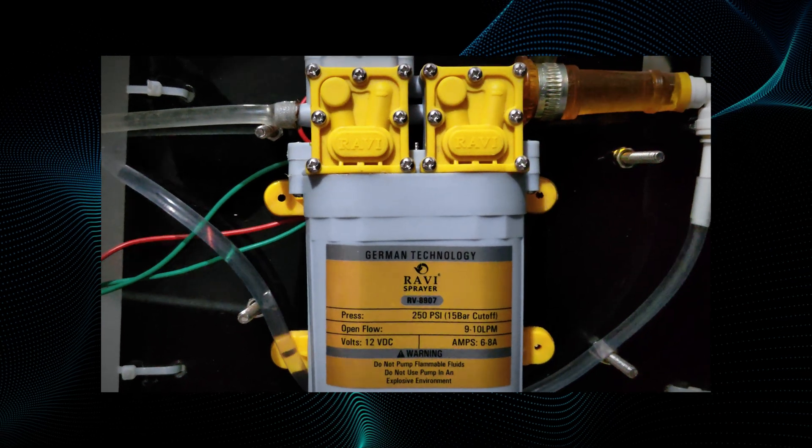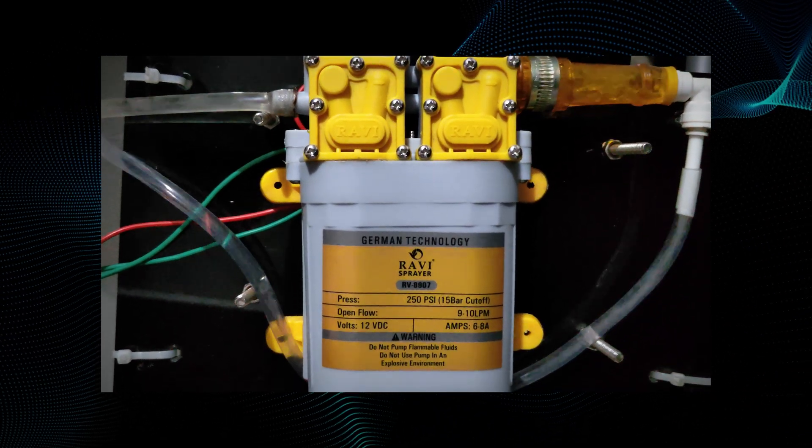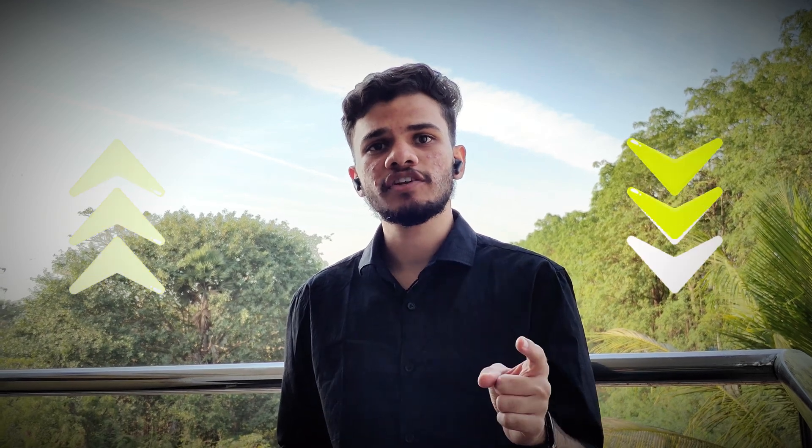Our water suppression system is designed for effective fire control. It uses a dual-motor 250 PSI water booster which delivers a high-pressure water projectile up to a range of 20 meters. The water is taken directly from the general water supply. Our model ensures precise targeting of the fire, maximizing coverage and minimizing water wastage, making it more reliable and resource efficient.